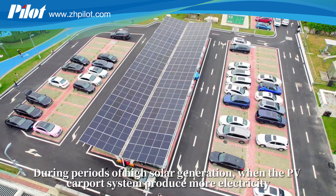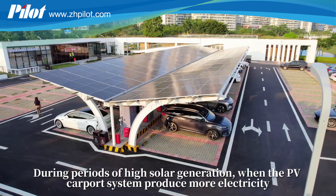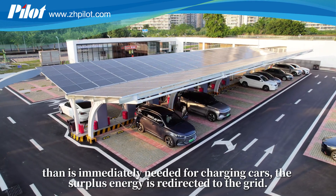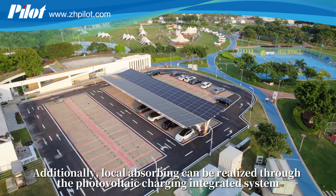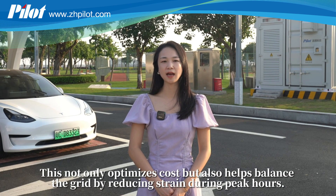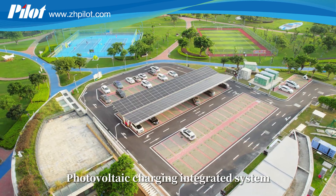During periods of high solar generation, when the PV carport system produces more electricity than is immediately needed for charging cars, the surplus energy is redirected to the grid. Additionally, local absorbing can be realized through the photovoltaic charging integrated system, reducing PV power abandonment. This not only optimizes cost but also helps balance the grid by reducing strain during peak hours.